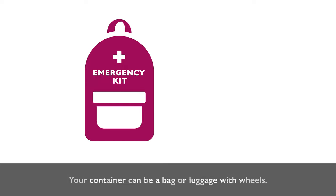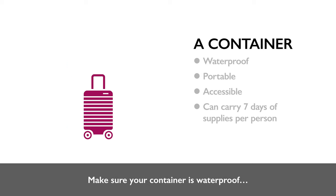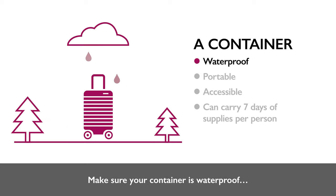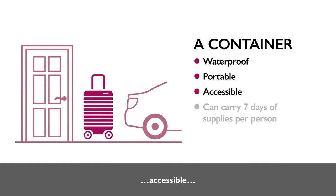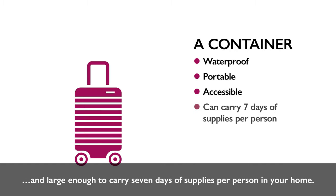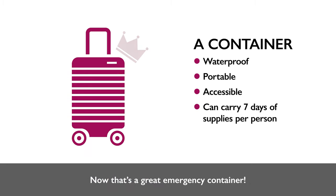A container. Your container can be a bag or luggage with wheels. Make sure your container is waterproof, portable, and accessible — and large enough to carry seven days of supplies per person in your home.